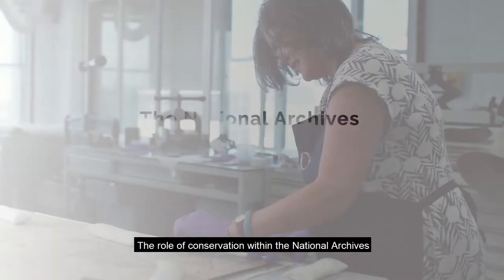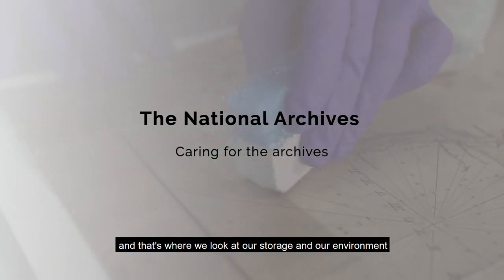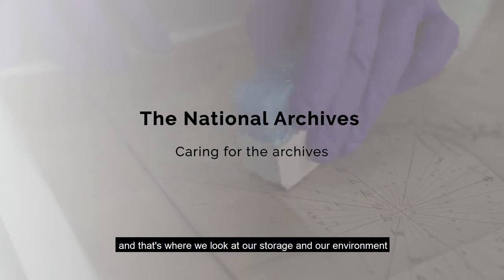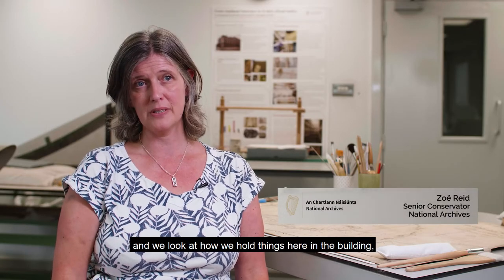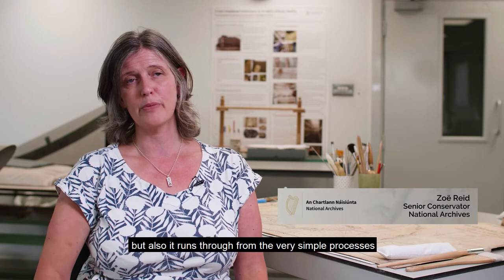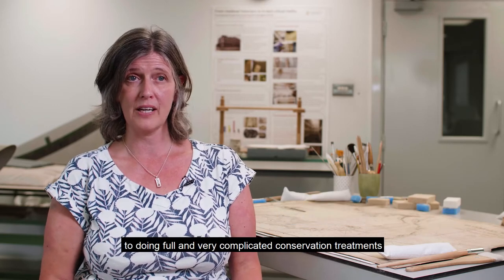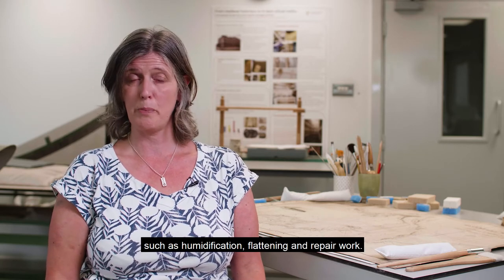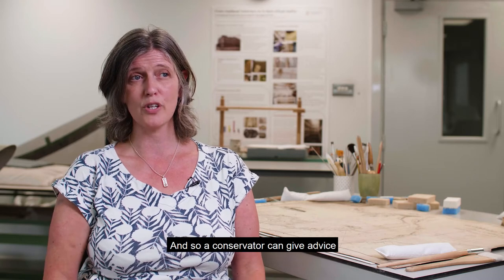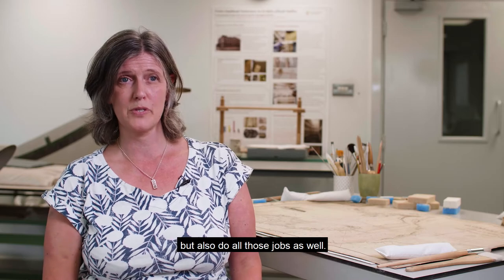The role of conservation within the National Archives runs the gamut of preserving — that's where we look at our storage and our environment and how we hold things here in the building. It also runs through from the very simple processes of perhaps just cleaning something to doing full and very complicated conservation treatments such as humidification, flattening, and repair work. A conservator can give advice but also do all those jobs as well.